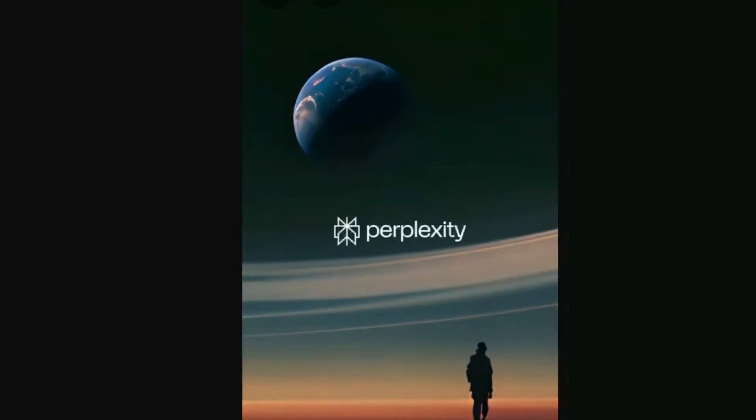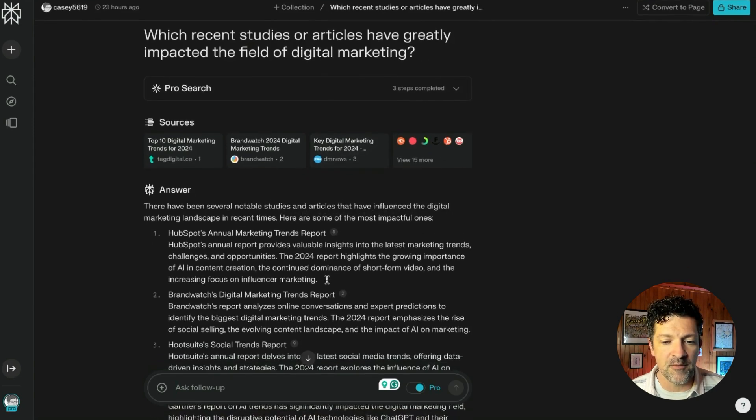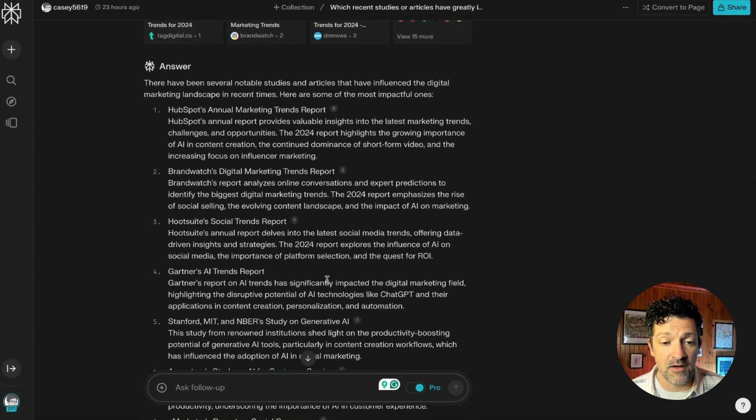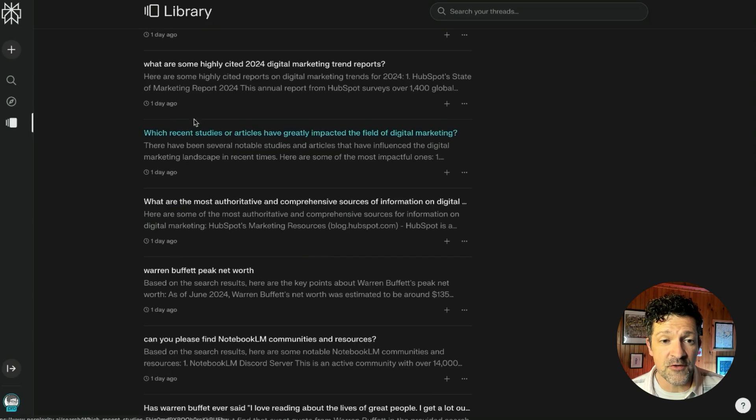For all of my research, I head over to perplexity.ai — a fantastic AI tool for doing online research — and I just start throwing in these prompts. I've created probably 80 prompts or more for doing research. For example: 'What recent studies or articles have greatly impacted the field of digital marketing?' It pulled together all of these different sources, and I just downloaded these and loaded them straight into my sources in Notebook LM. I really only did about three searches in Perplexity to find all of the sources.